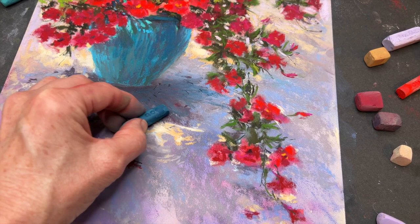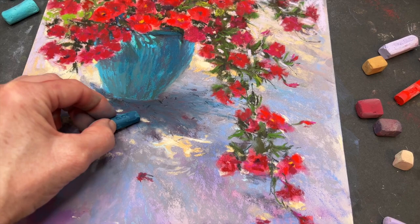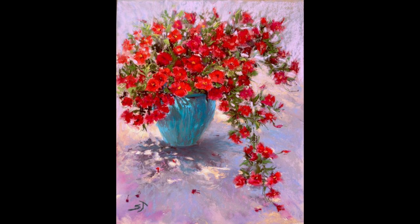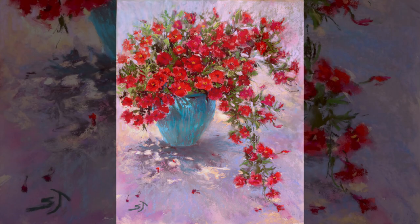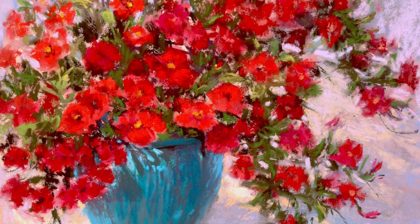I wanted to bring that teal down into the shadow — that happens a lot with color. I used the Henry Roche pastel just to scumble in some teal; you can see all the pastel dust laying there since I'm working flat. I've got to take it outside to tap it off. And here is the final Bright Flowers in Sunshine — the original is available in my Etsy shop. If you recreate from this tutorial, I would love you to tag me on Instagram at Susan Jenkins Artist. I hope you learned a lot — have a blessed day and as always, happy painting.